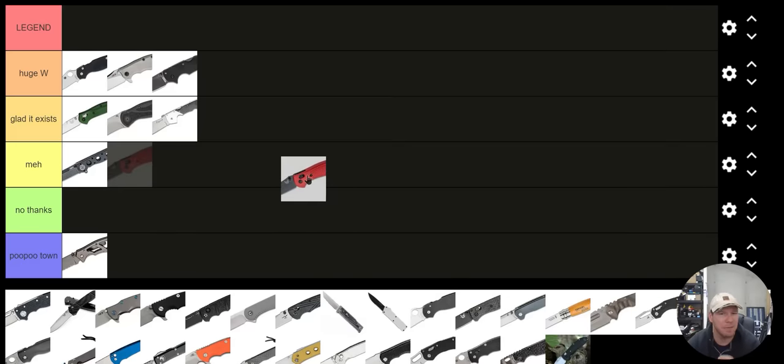This might be a little controversial — the current Benchmade Griptilian, I'm going to put in Meh. I would have put it a lot higher a long time ago, but there's a knife that outclasses it right now, for sure — and we'll get to that.